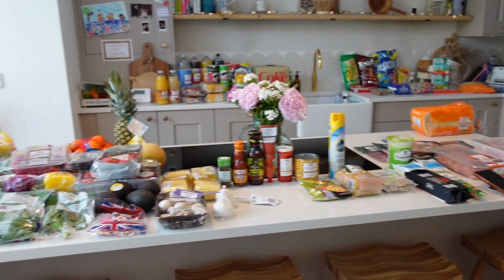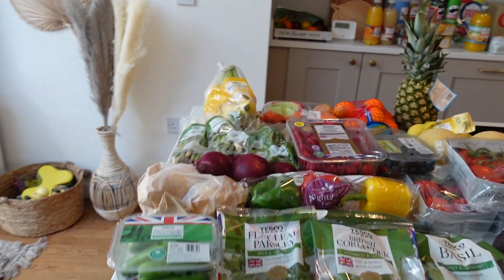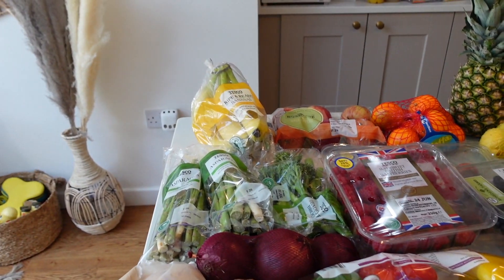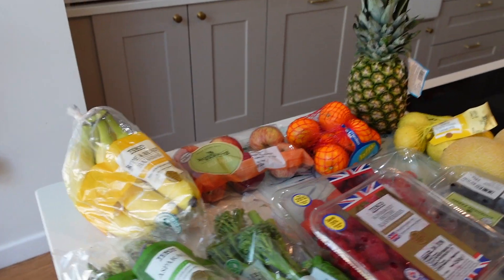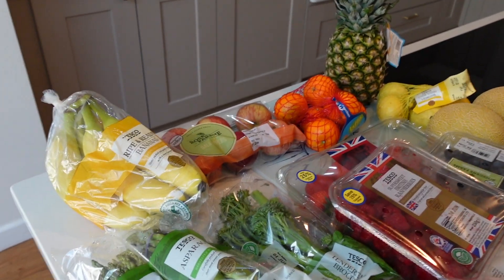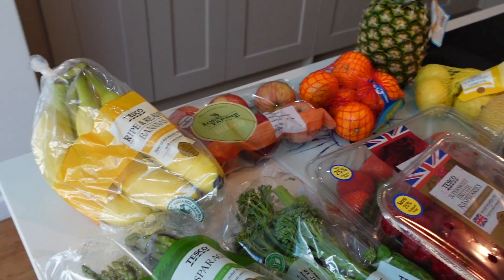So this is today's shop and it's quite a big one, just because of Bill's birthday party, which is quite exciting slash daunting because there's going to be a lot of kids in my house on Saturday. But let's start with the fruit and veg as normal and then we will go into everything else.